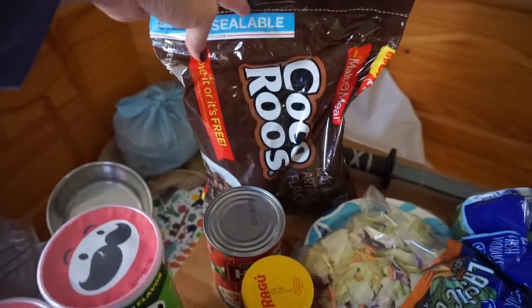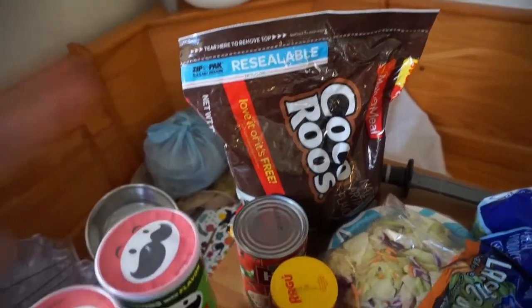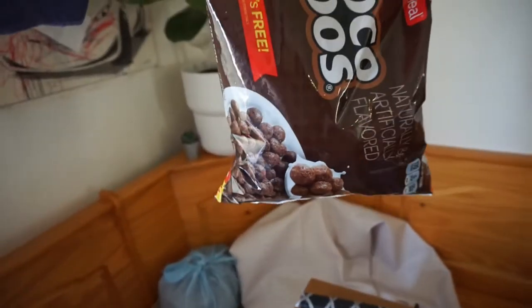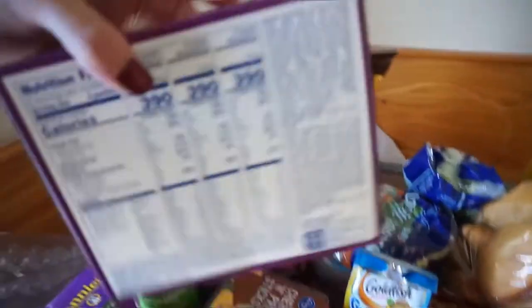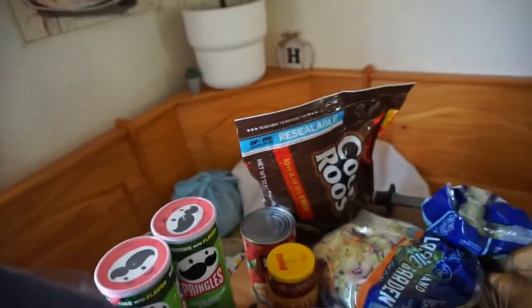I also got another thing of cereal but switched it up — we were eating Froot Loops but now we're going with the chocolate ones. And then I also got Pop-Tarts, the Kroger kind, because it's cheaper.